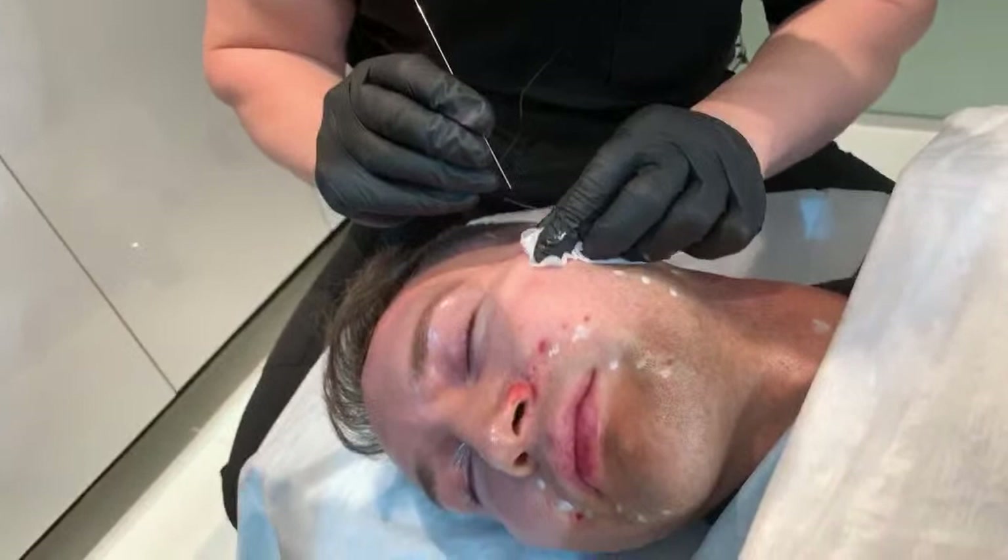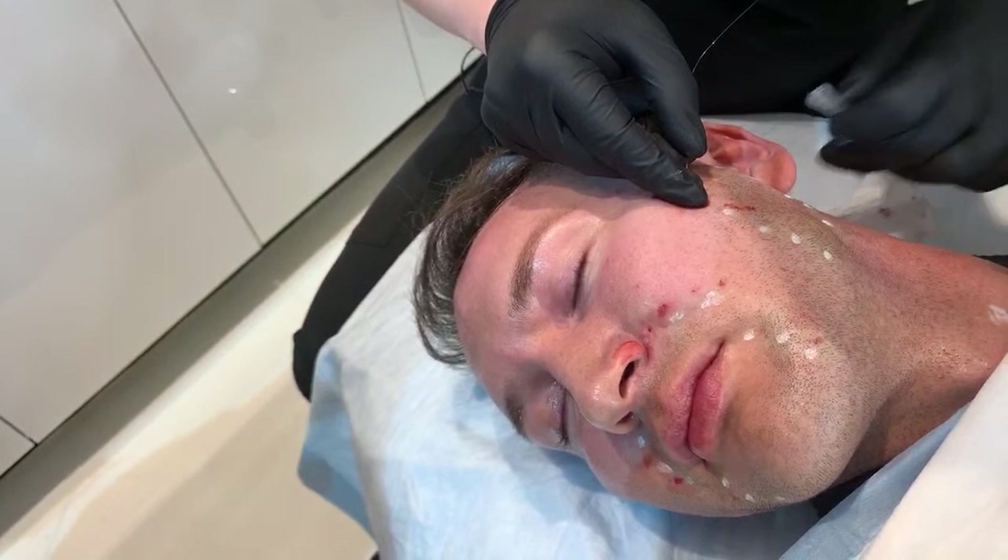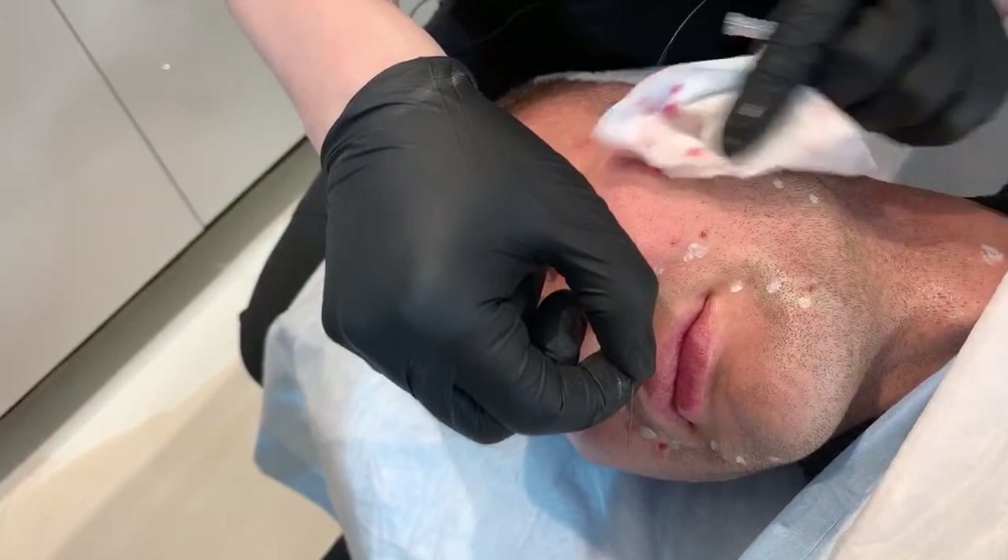We make a little entrance site and we go under the skin there. Now, most young guys tend to want to bleed a little bit more than most people, but this procedure is typically very minimal pain or bleeding. We've done local nerve blocks. We're going under the skin right to the fold.